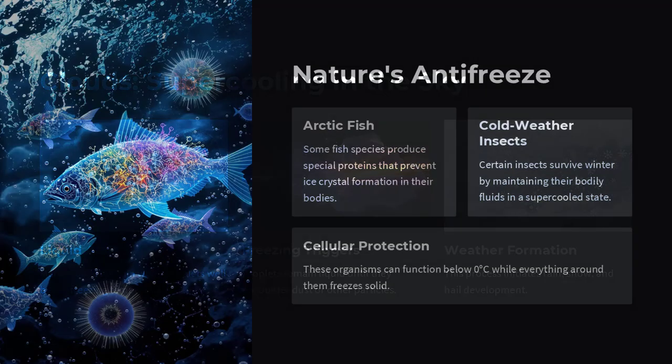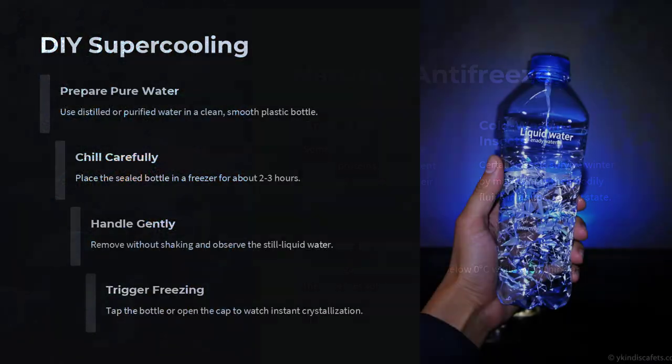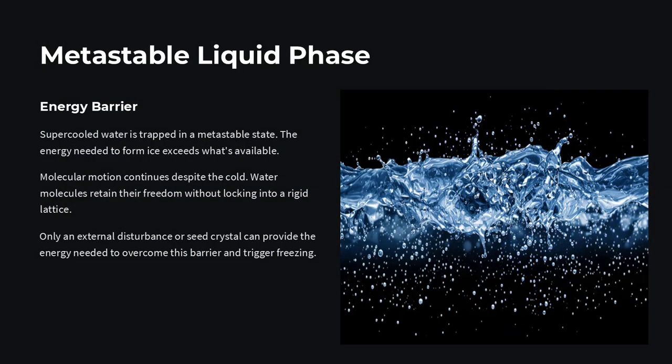What exactly stops water from freezing when it's below zero? The answer lies in how ice actually forms. Freezing isn't just about temperature, it's also about structure. To become ice, water molecules must organize themselves into a perfect pattern called a crystal lattice.